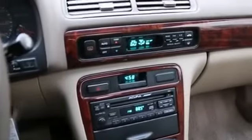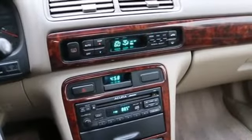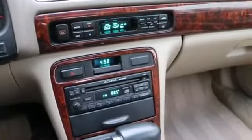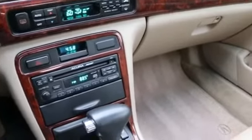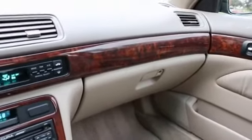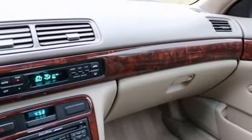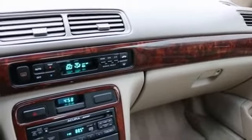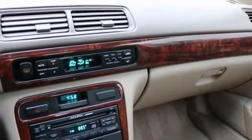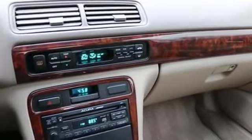Cars this nice are very few and far between, so if you're looking for a nice luxury automobile for not a lot of money — maybe you don't want to take out a big car loan, you want to buy something for cash, or maybe you're looking for a nice safe reliable car for your kids for college or as their first car — this CL is a great choice. Acura being Honda's luxury division, it's going to have that same great reliability you'd expect from Honda products.